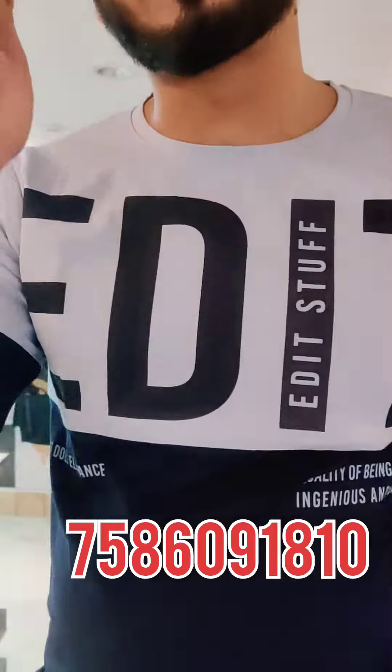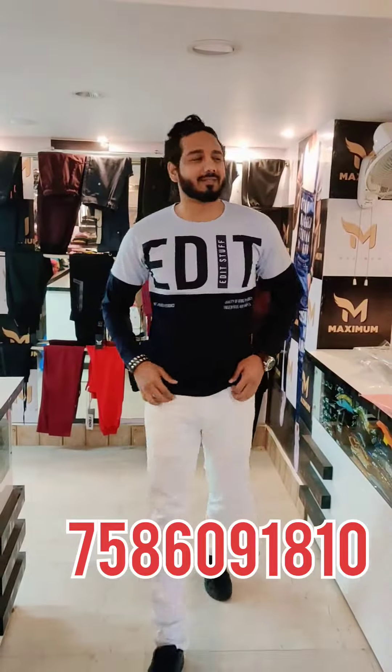If you haven't subscribed to my channel, please subscribe to me. Thank you so much. XL, XL and XL.